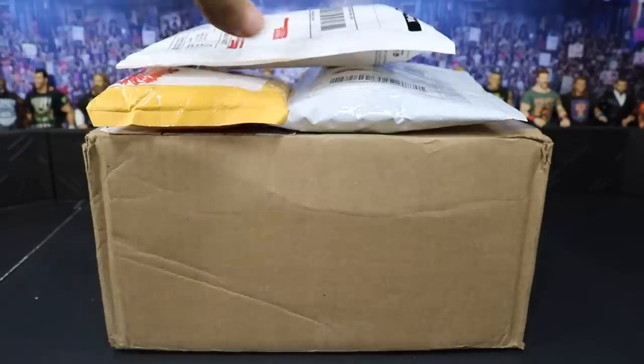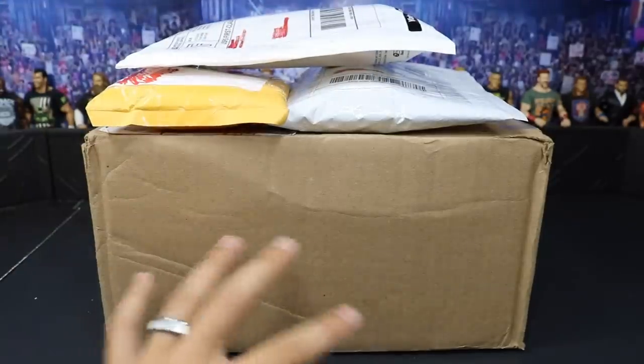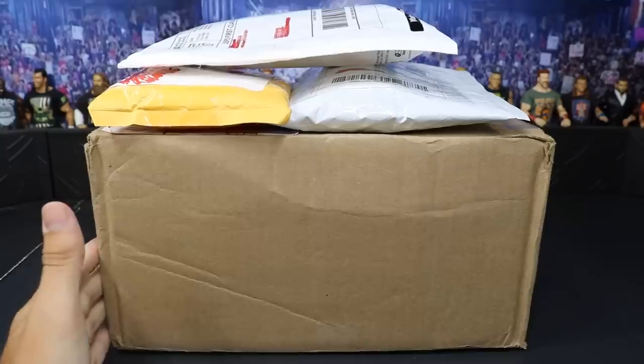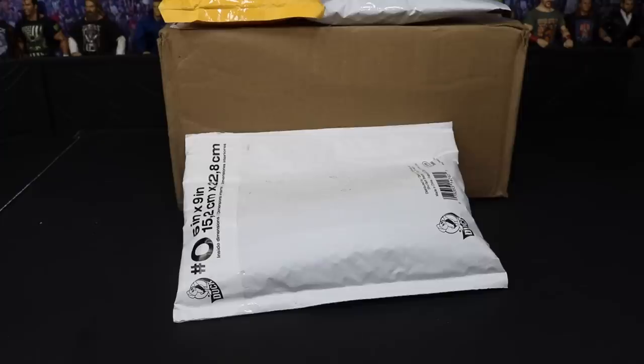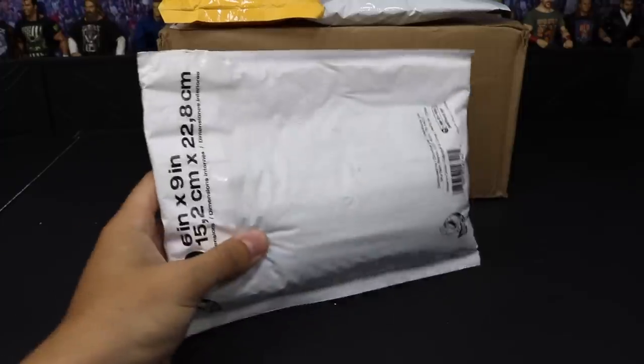Guys we have four packages here on episode 49: three eBay packages and then a fan mail slash commission box. I don't know what's in the fan mail box but I know what's in the eBay ones. Let's go ahead and dive right in — our first package does come from eBay in the white envelope.